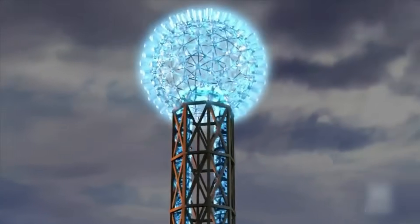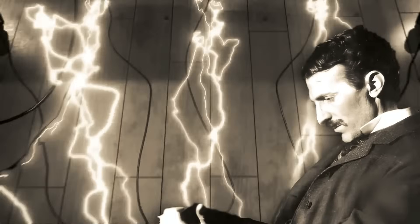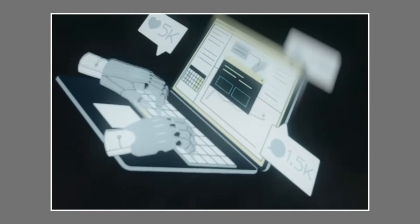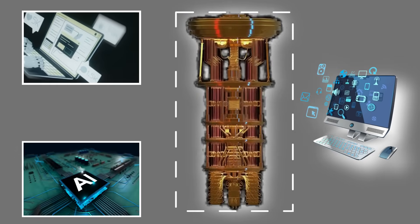The most unsettling thought? Tesla might have deliberately hidden these designs because he knew humanity wasn't ready. Now artificial intelligence has unlocked them whether we're prepared or not. But to understand why Tesla's ideas seem so impossible yet so achievable, we need to examine the man behind the mystery.